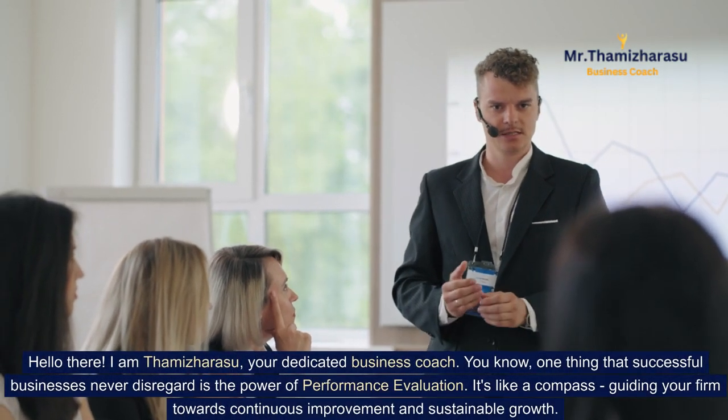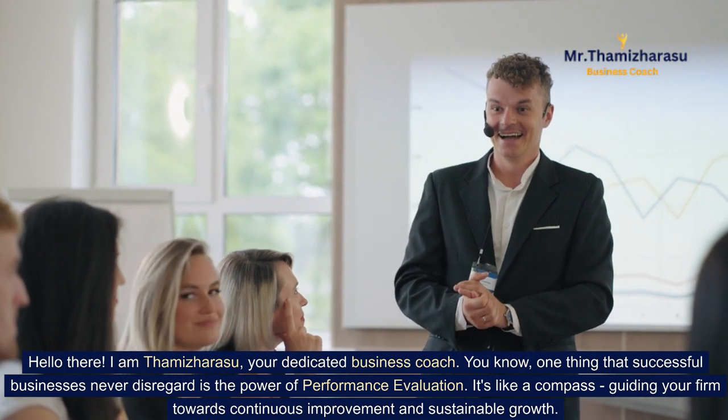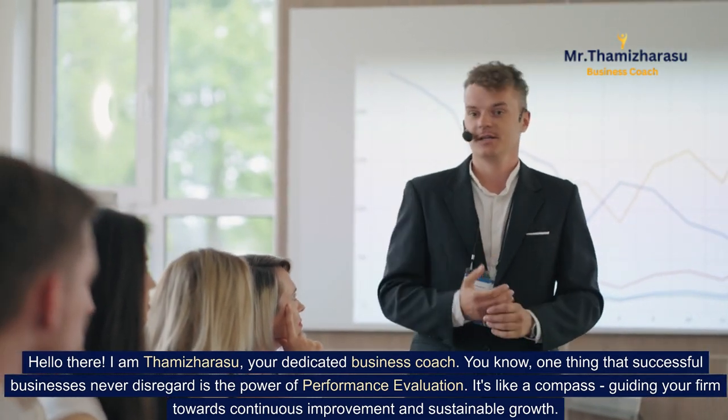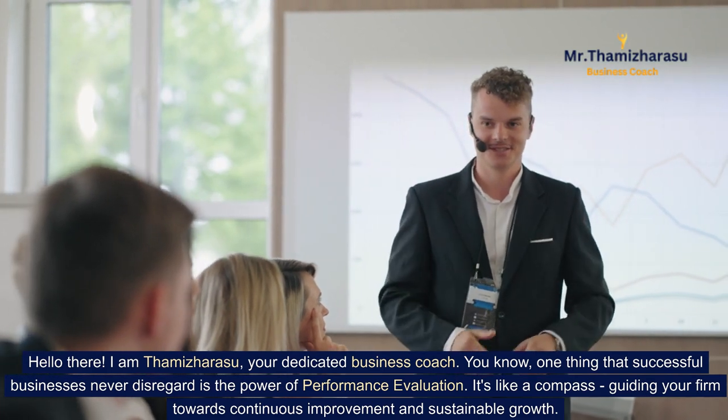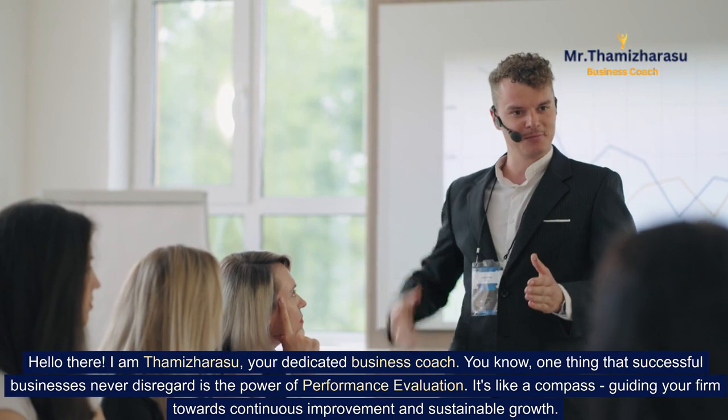Hello there, I am Thamiz Harasu, your dedicated business coach. One thing that successful businesses never disregard is the power of performance evaluation. It's like a compass guiding your firm towards continuous improvement and sustainable growth.